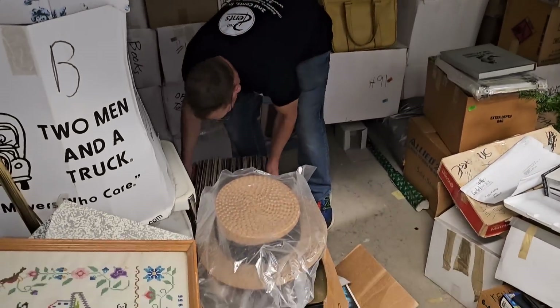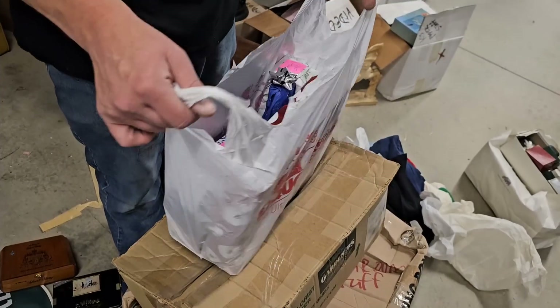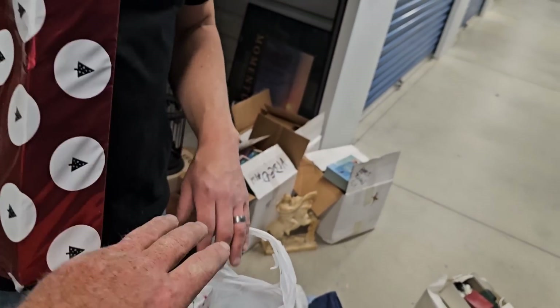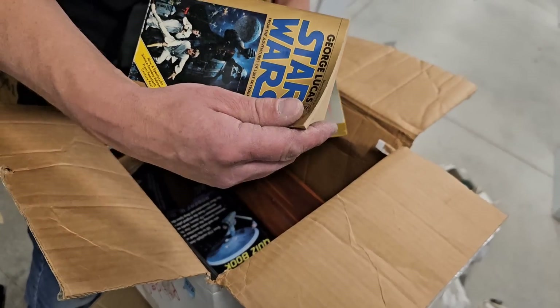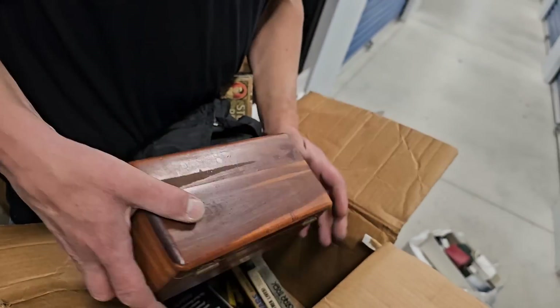Look at this. This could be some money right here. I love storage units because it's like Christmas. Oh, they shouldn't have. Star Trek? Star Wars? Oh, come on. Come on. Oh, yes! Yes!